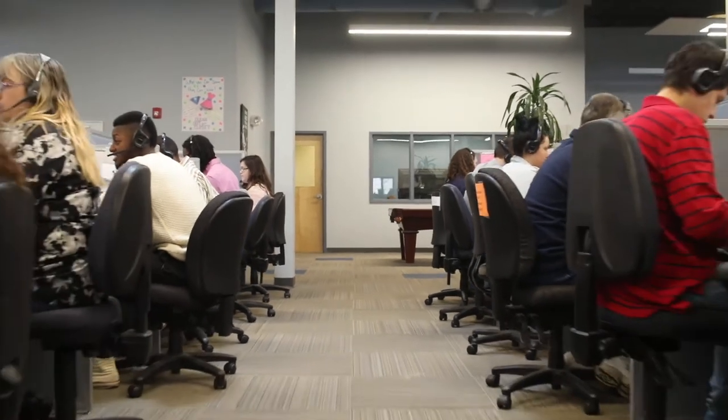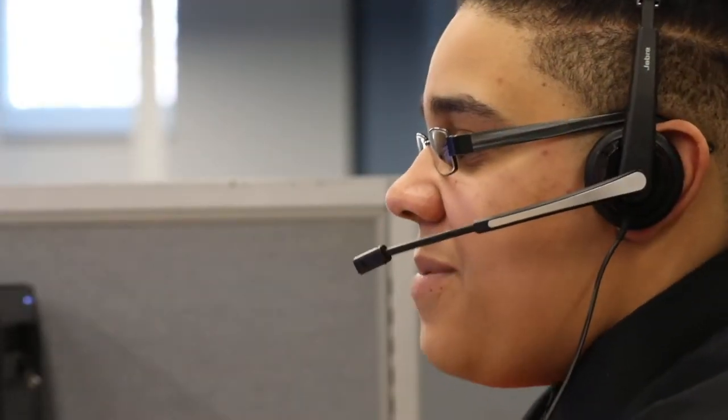Call center management is another value-added service offered by Saddle Creek. The center provides a direct link to AllHeart's customers.